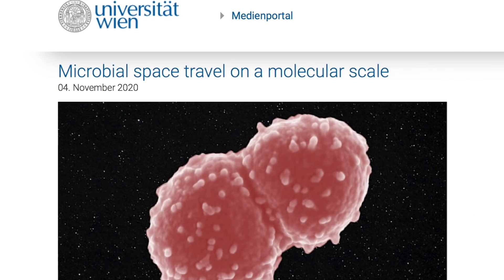Super cool up next, literally and figuratively. Another class of microbe has survived outside the ISS in low earth orbit — the freeze, the low pressure, the space radiation, and ionospheric plasma. Full story at the link below.